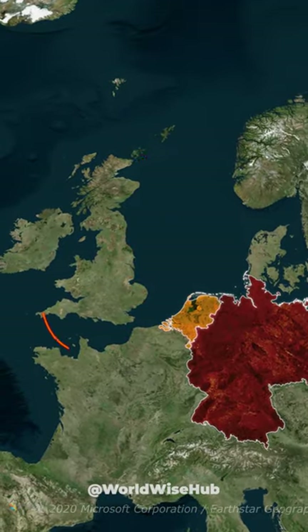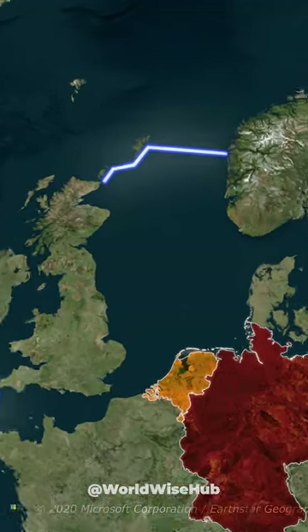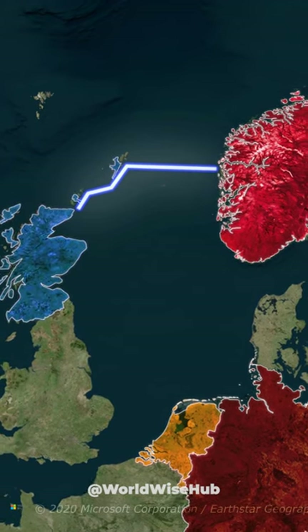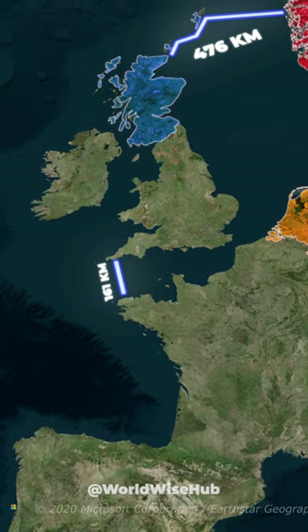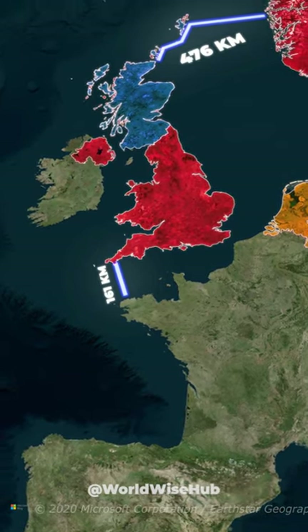This world's biggest project involves building two massive dams: one between Norway and Scotland with a length of 476 km, and the second one, 161 km long, between the UK and France.